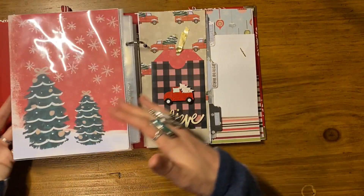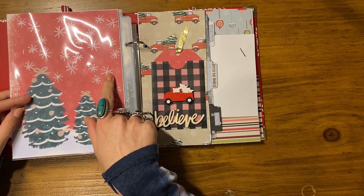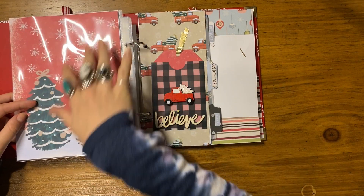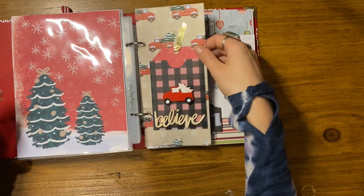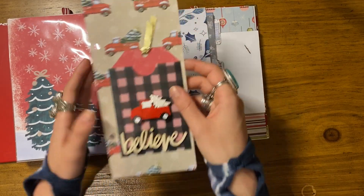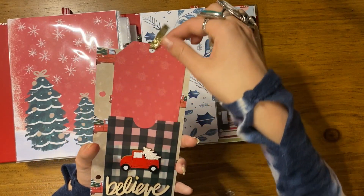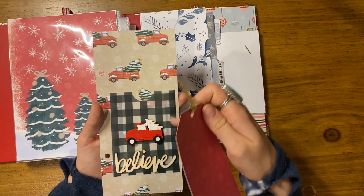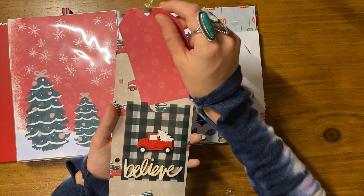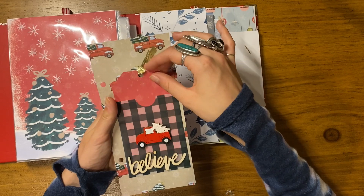The back side is a piece of 12 by 12 paper I cut down, and I used a stencil and some glittery white texture paste to add stars in the background. Then this is another little foundation page I made — I really love the way this one turned out. It's just a little card with a tree and I had this wood veneer that says 'believe.' If you pull this out it's just a red envelope, and these are vellum pockets from Felicity Jane — maybe I'll put a photo and journaling or something inside.